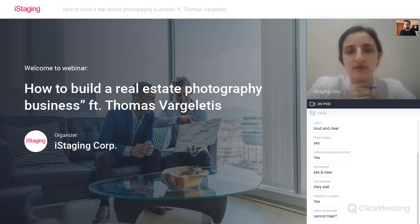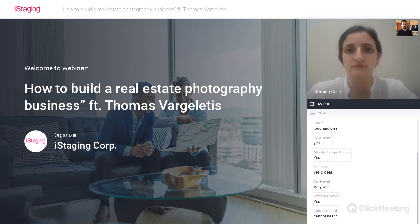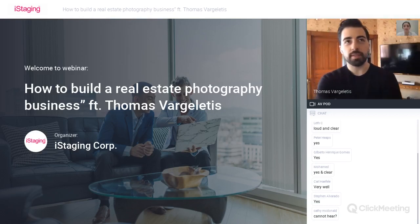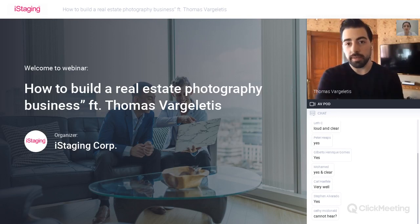Speaking of pricing, how do you price your virtual tours? Are you following some kind of metrics based on location or property? Pricing can be tricky at first, especially coming into this business without much experience. There's a lot of competition in the marketplace. When I want to price out my work, the first thing I look to is other real estate photographers' websites. If they don't have pricing, I'll call them or send an email pretending to be a client and asking for a quote.